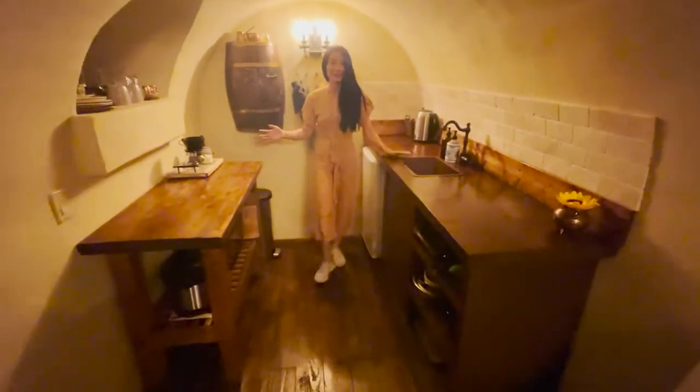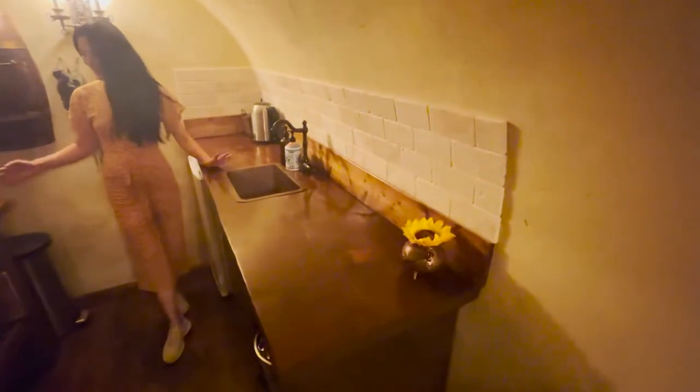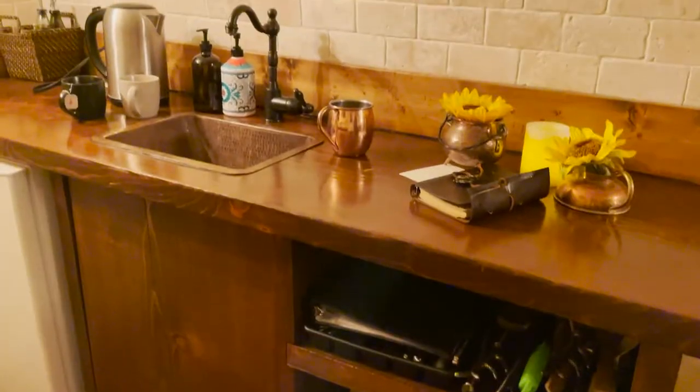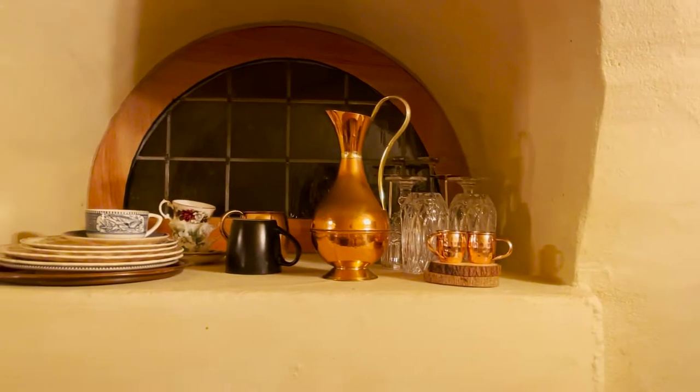To this side is the kitchen area. The running water — I wasn't sure at first — but yes, it does work. Running water is there. To the left is a small kitchen that has everything you need to prepare simple meals.